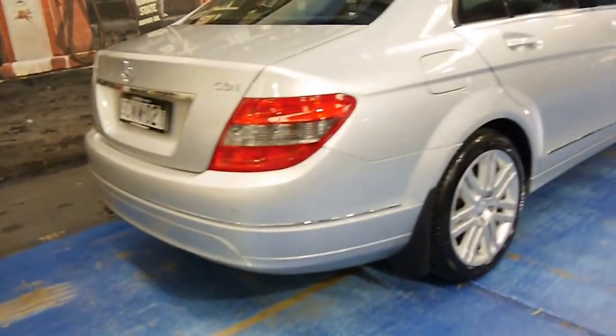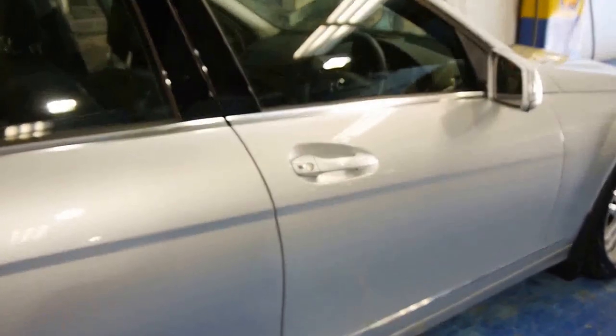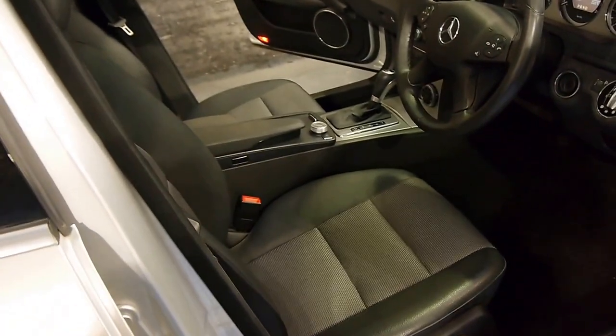Premium number plates, registered in New South Wales obviously. We do ship all around the country, and what I'm going to do is get in the car and show you a few cool features. By the way, it's only done 80,000 kilometres.